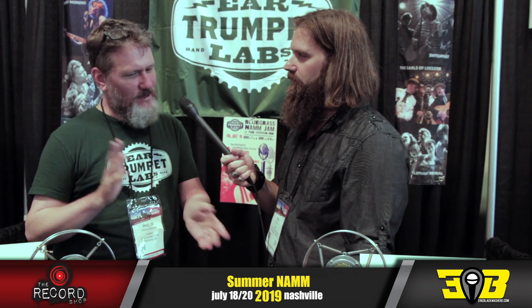Where can we find you online? EarTrumpetLabs.com — everything is on there. Ear Trumpet Labs on all different platforms. Check out the website, we've got a whole lot of videos and really great music showing how they all work. We appreciate your time. Good luck here at Summer NAMM 2019. I'm Eric Black, this is For the Record — thanks for hanging, we'll see you later.